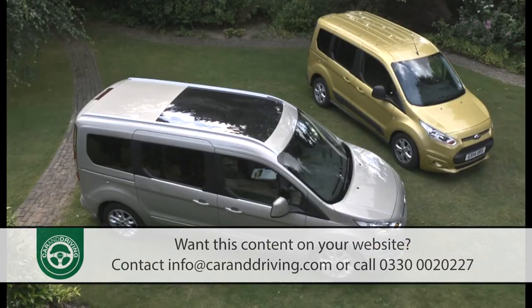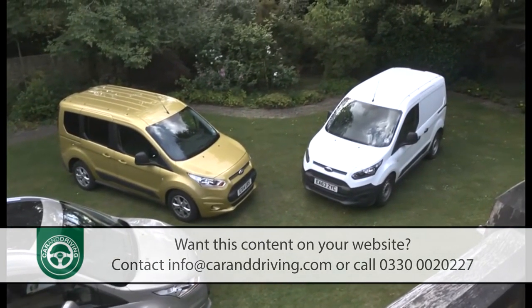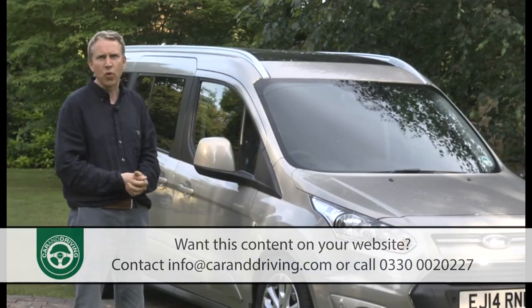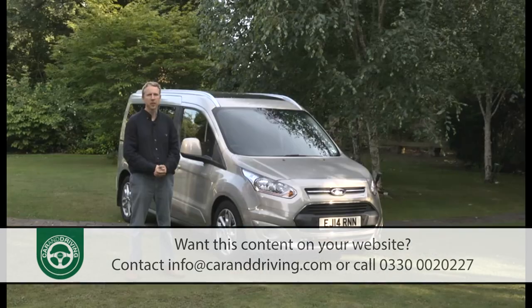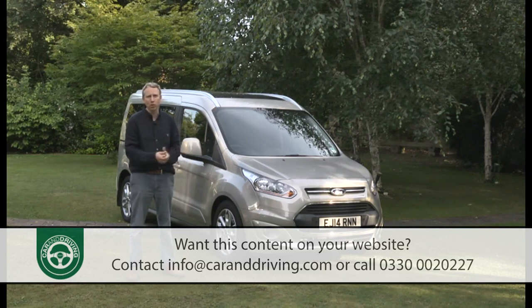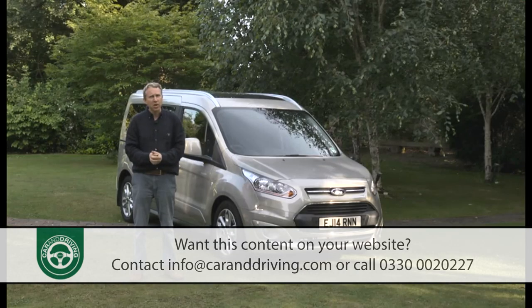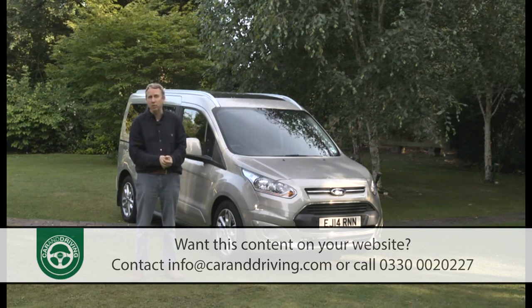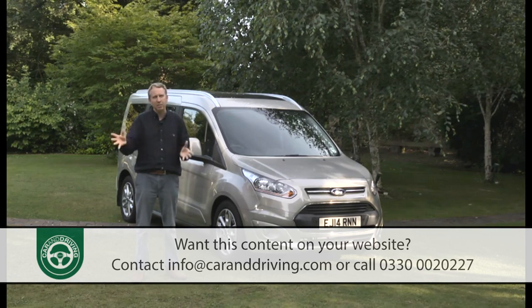What we're looking at here is essentially a lengthened version of the ordinary Tourneo Connect, which is, in turn, the passenger-carrying stablemate of Ford's compact Transit Connect van. This Grand model is for families who like the idea of van-based people-moving transport, but have the occasional need to carry up to seven people. You might think that to be hardly a new concept — Citroën, Peugeot and Fiat have been offering products like these for years with their Berlingo Multispace, Partner Tepee and Doblo models. In every case, though, the same body style is used whether five or seven seats are fitted. To find a car of this kind properly lengthened to more easily accommodate a third seating row, you'd have to start looking at the commercial vehicle segment.